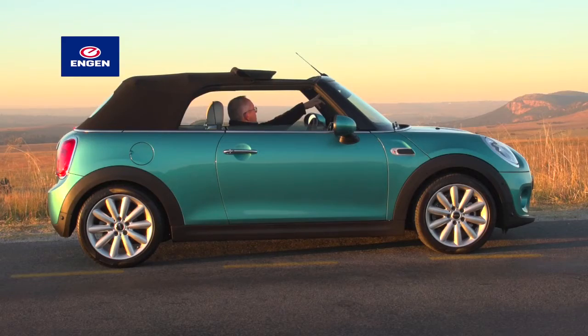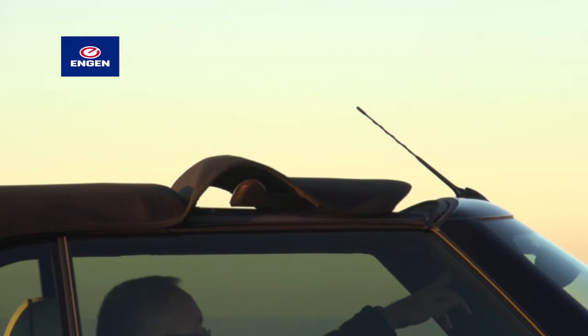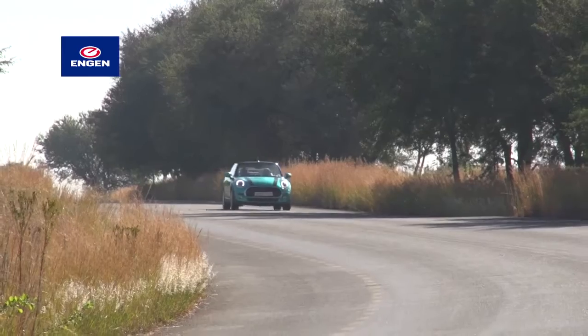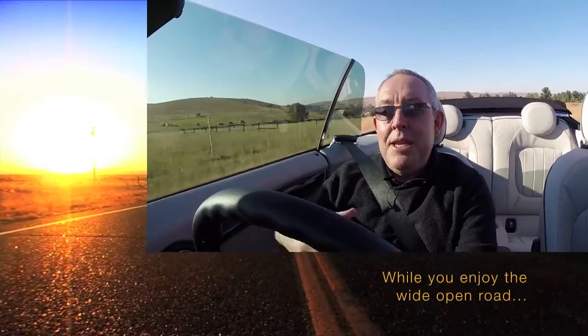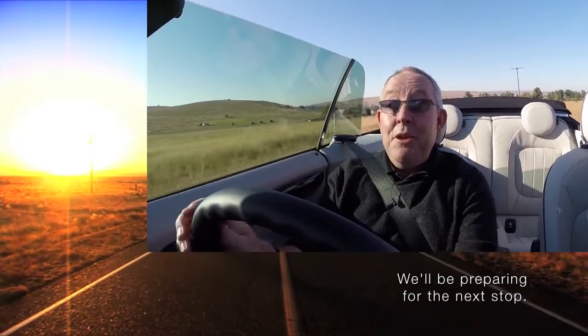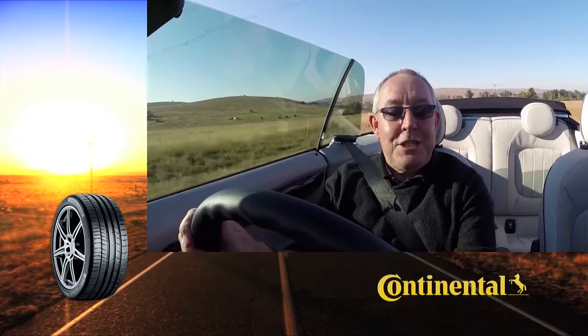First, the section above the front seats slides back like a large sunroof. Next, the entire roof folds down behind the rear seats, although it doesn't disappear completely. Driving the MINI Convertible with the top down is a blustery affair, even with the windows raised. Conversation becomes increasingly difficult as you go faster, and if you have a fancy hairdo, you better wear a scarf, a buff or a cap — but that's what you expect of a convertible driving experience.